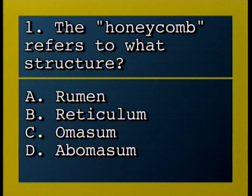Prepare for questions from section three. The honeycomb refers to what structure? A, rumen; B, reticulum; C, omasum; D, abomasum.